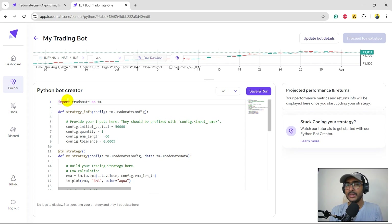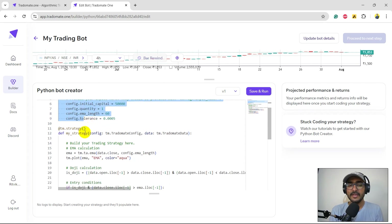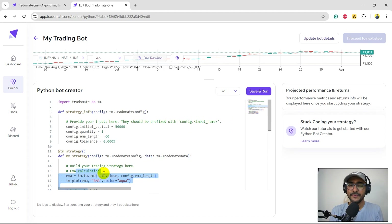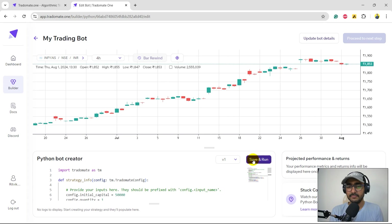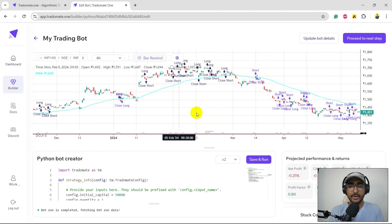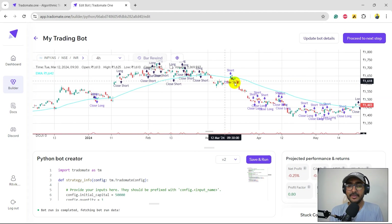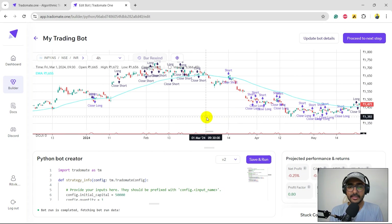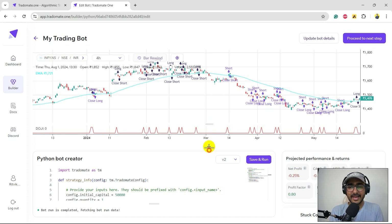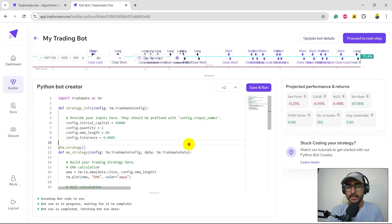We start by importing Tradomate as TM — this is the in-house library containing all functionalities in one place. The first function defines all the inputs, and the second function is for building our trading strategy. If you've watched my previous videos you already know this. Let's run this trading strategy and see the results. You can see many long and short positions on the chart, the EMA line in aqua, and all places where there's a doji candle highlighted.